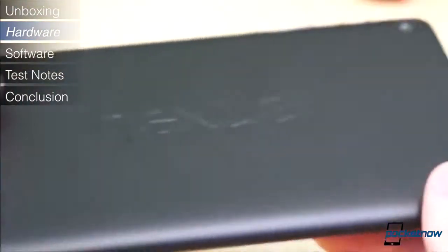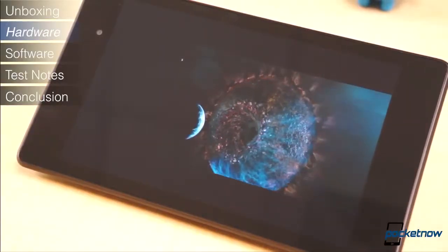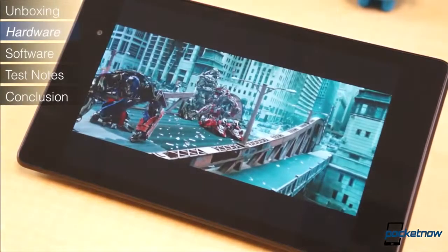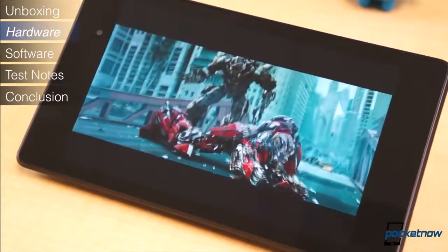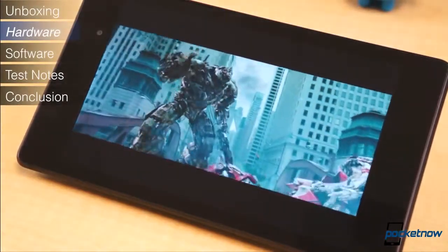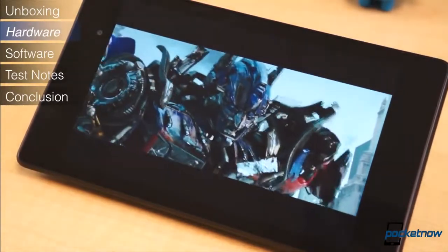It's also Bluetooth smart ready. A T-Mobile, AT&T, and Verizon compatible LTE model will launch soon. The display is possibly the best part of this tablet. The contrast isn't the best and the colors lack that certain pop we love so much, but this is the first tablet to feature a truly high resolution display. The 7-inch IPS LCD panel features a resolution of 1920 by 1200 pixels for a total pixel density of 323 pixels per inch.